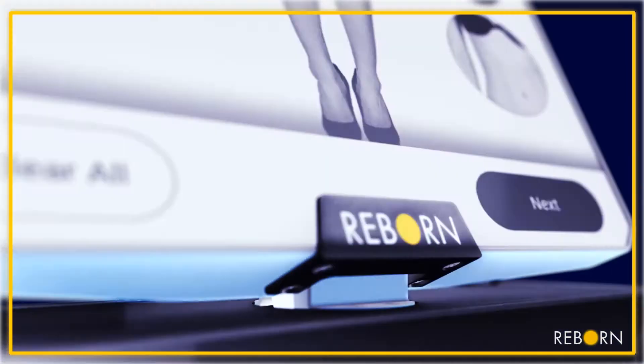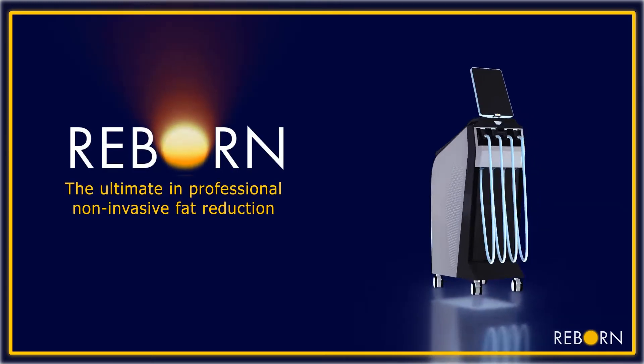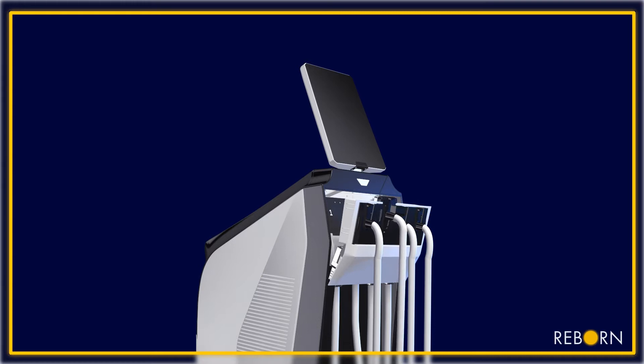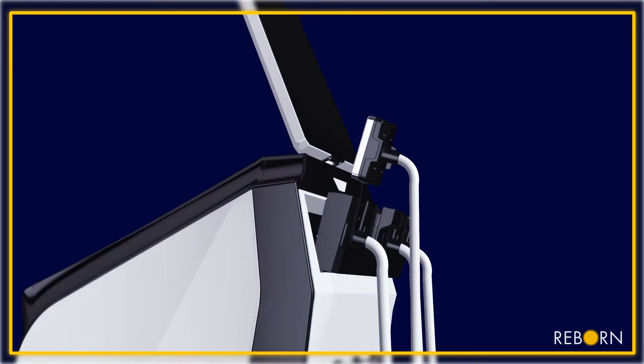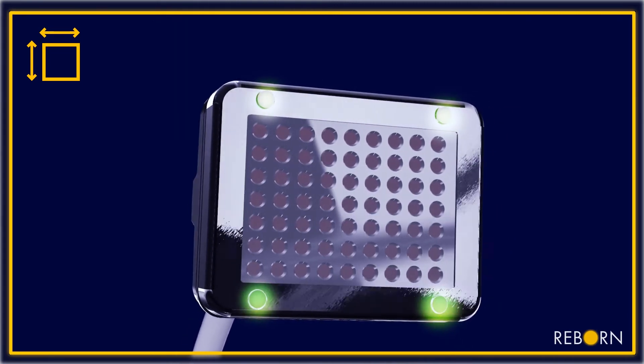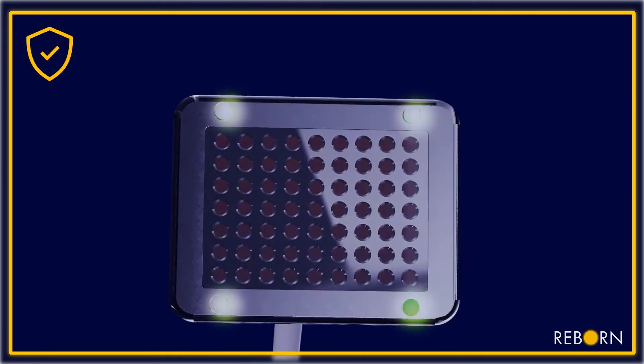Lightfective is transforming professional energy-based treatments. Introducing ReBorn, a new gold standard for fat reduction. Using patented sensors on a large treatment area, ReBorn ensures homogenous heat across the treated area for consistent clinical results.